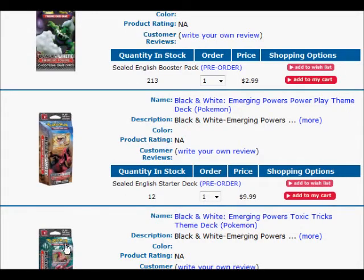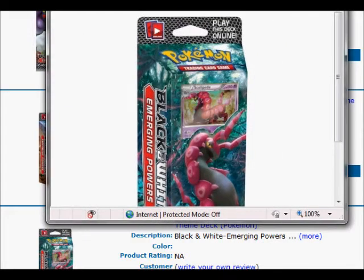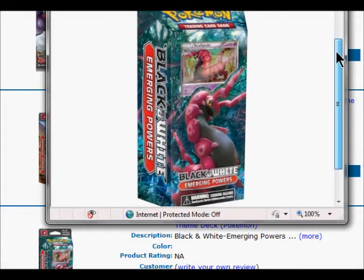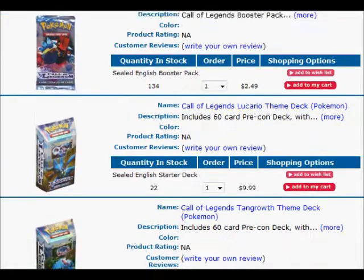Okay, here is a Scolipede. There it is right there. I think if I go down more I can find other pictures. Nope, I guess that's it.